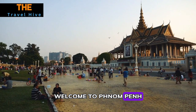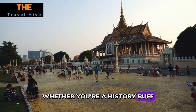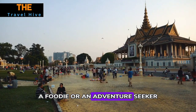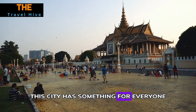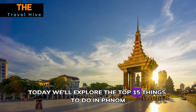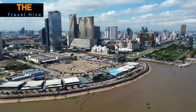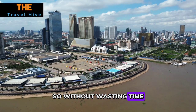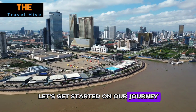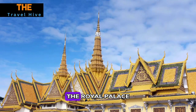Welcome to Phnom Penh, Cambodia's vibrant capital. Whether you're a history buff, a foodie, or an adventure seeker, this city has something for everyone. Today we'll explore the top 15 things to do in Phnom Penh that will make your trip unforgettable. So without wasting time, let's get started on our journey.